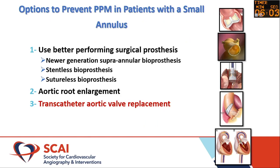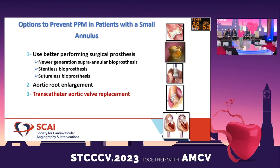So what is the solution for these patients? It lies in several parts. First, we need to consider better surgical prostheses, because we don't want them to have a surgical valve, experience valve degeneration, and then need TAVR in an already small surgically implanted valve. Surgical options include newer-generation supraannular bioprostheses, stentless bioprostheses, and sutureless bioprostheses. Unfortunately, many of these are new and we don't have long-term data on them.